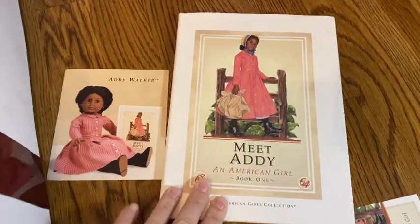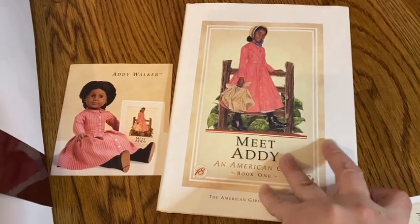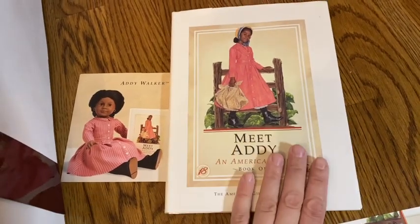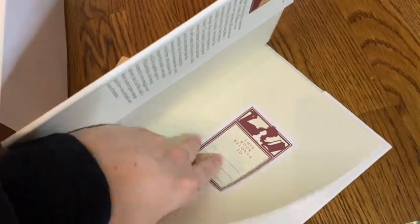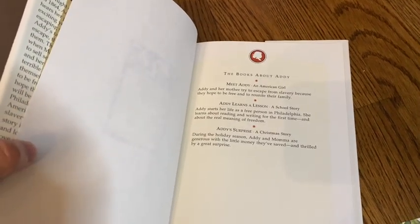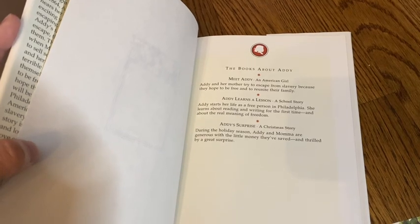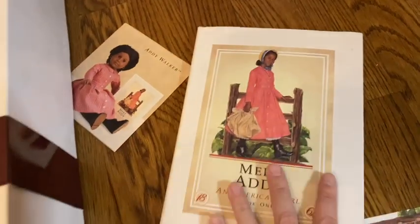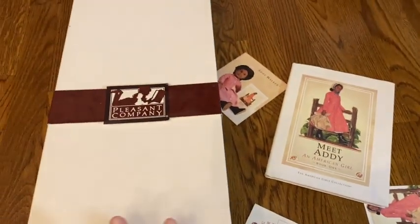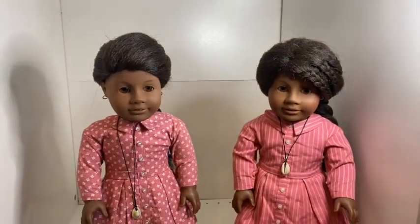This is what the Meet Addy book would have looked like — this is a hardcover first edition. You could also get Addy with a soft cover. This was released right when Addy was, and you can tell because she was only released with the first three stories at a time — they released the first three and then about six months later released the second three. Those were the paper goods that came with Addy. Now let's see the doll.